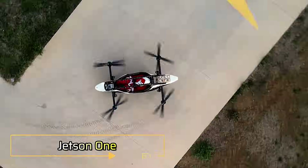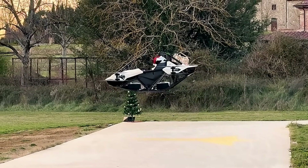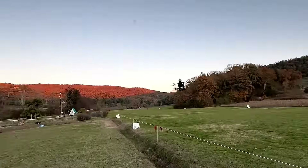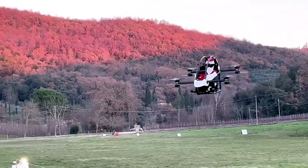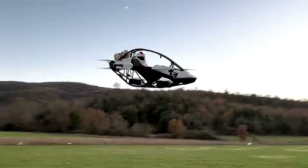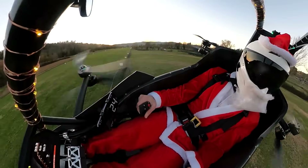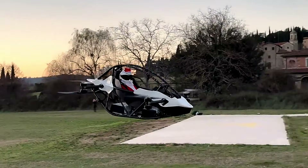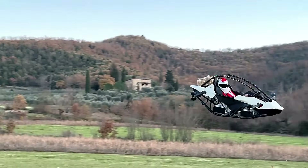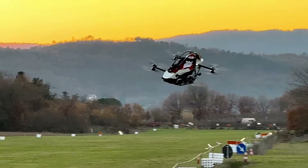Jetson 1. The Jetson 1 is a single-seat electric vertical takeoff and landing aircraft designed for personal aerial mobility. Weighing approximately 115 kilograms (253 pounds) including the battery, it features a race car-inspired safety cell and a high-performance aluminum space frame. Powered by eight high-discharge lithium-ion batteries, the aircraft delivers a total power output of 88 kilowatts (102 horsepower). It offers a flight time of around 20 minutes and a top speed electronically limited to 102 kilometers per hour (63 miles per hour).